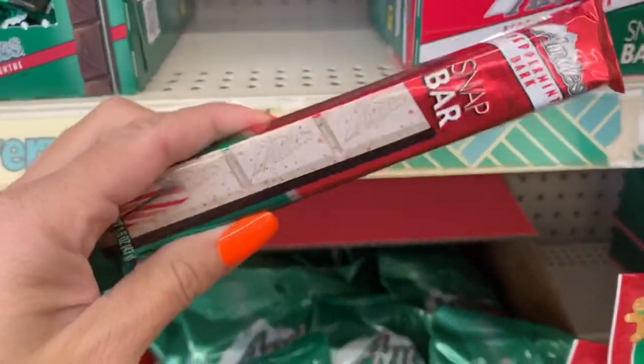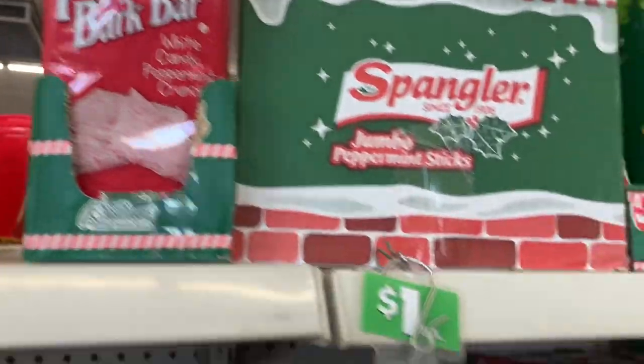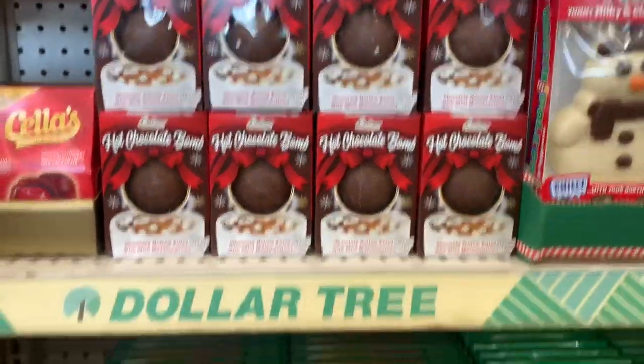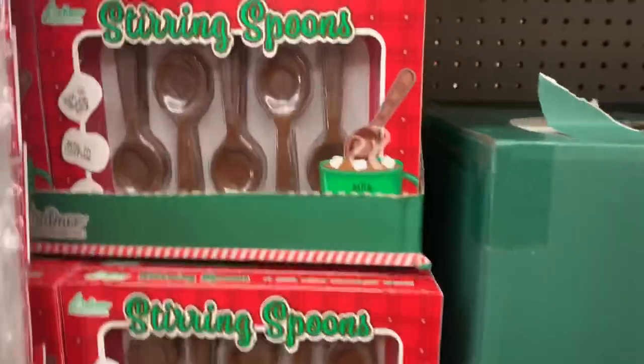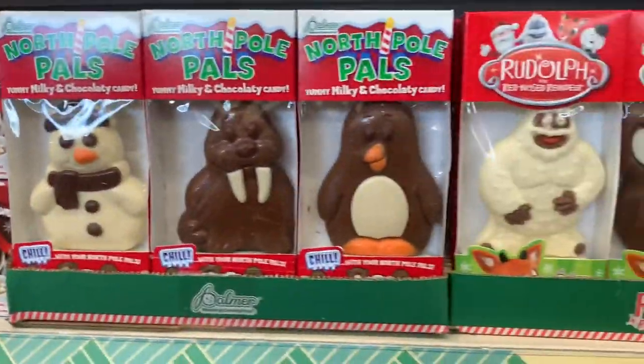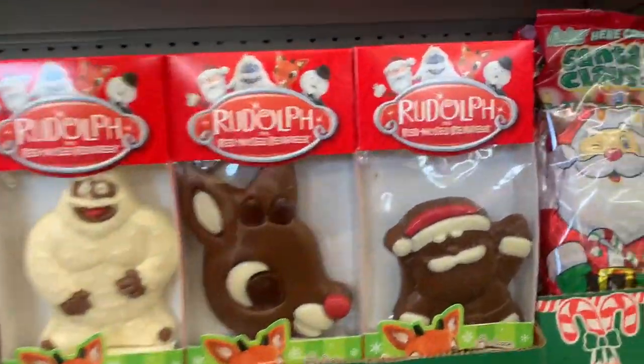These are Andes snap bars — those look good. I feel like that would be more than a dollar somewhere else. Peppermint bark. Let me know what you guys think about the Palmer's chocolate. I bought these hot cocoa bombs to try — I'll test them out on my Instagram. And I think the chocolate stirring spoons are good. Some people say they think they're yucky because it's not like real chocolate, but I think they're good.